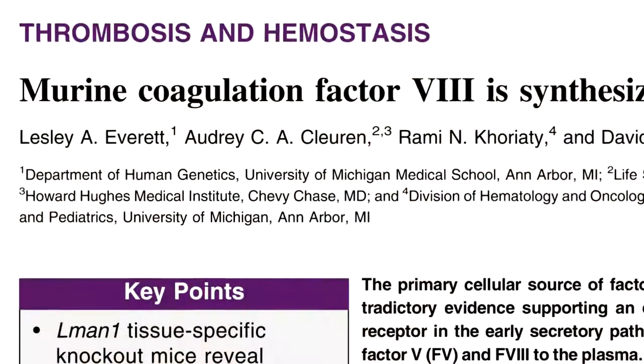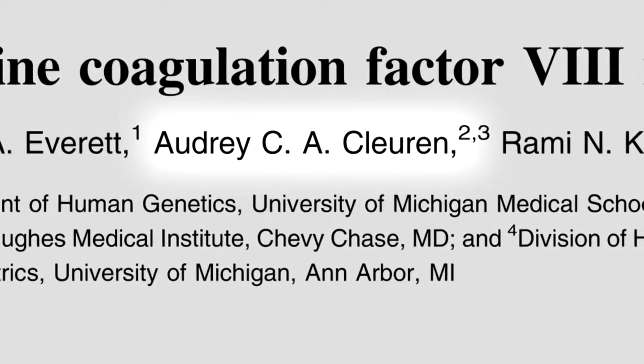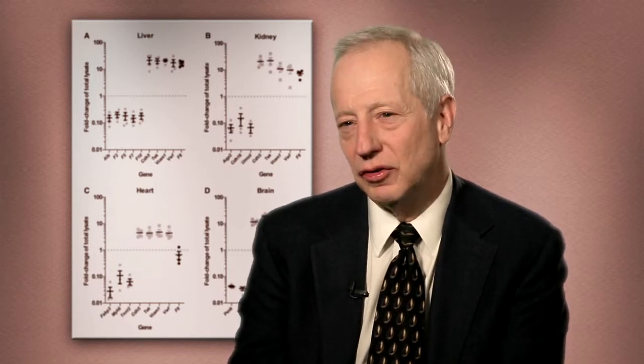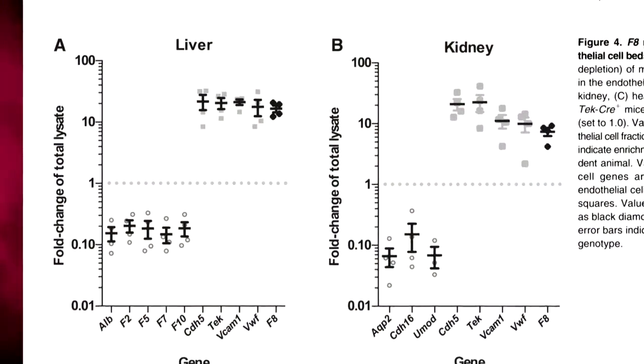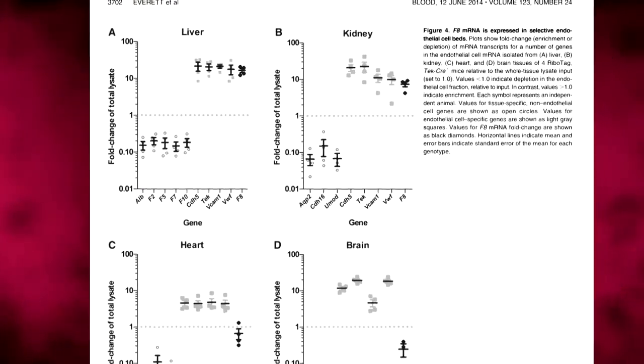We then did another experiment using another method. There's a postdoc in the lab, Audrey Clurin, who pioneered this approach. She worked out a way of selectively pulling out the mRNA from endothelial cells in all different kinds of tissues. What she found is when she pulled out the mRNA just from endothelial cells in the liver, that's where the factor VIII is — it isn't in the hepatocyte. That confirmed our other finding. But in addition, what she found is that factor VIII wasn't made equally in all different types of endothelial cells. It seemed to be made the most in the endothelial cells in the liver, somewhat in kidney, very little in brain. This whole idea that endothelial cells may be different in different tissues fits well with that finding.